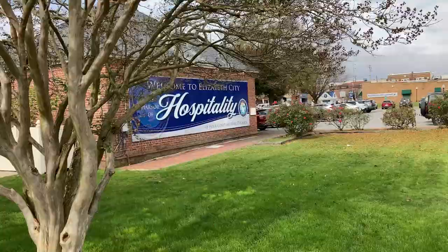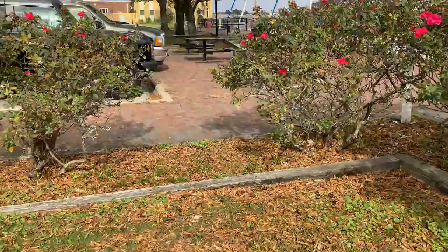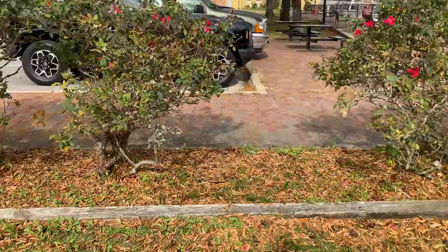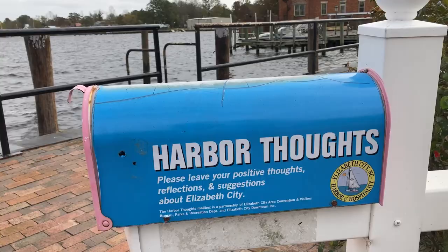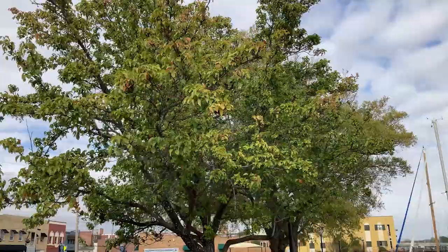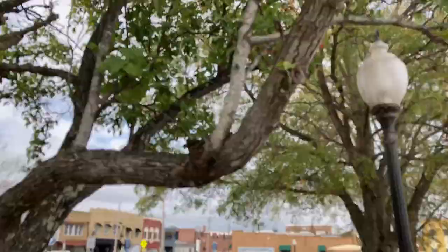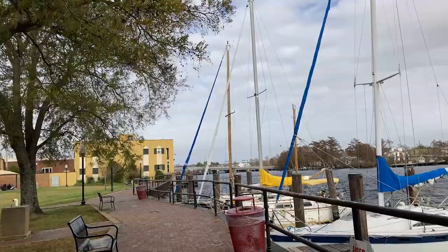It says 48 hours on the sign — 'The Harbor of Hospitality, 48-hour complimentary dockage.' So if you dock your boat here you can stay for up to 48 hours complimentary — I assume that means free of charge. You can stay for up to 48 hours right here on the Pasquotank River.